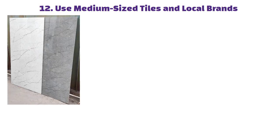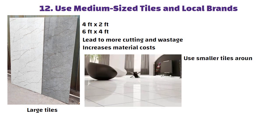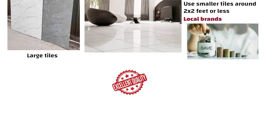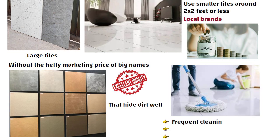Tip 12: Use medium-sized tiles and local brands. Large tiles like 4 feet by 2 feet or 6 feet by 4 feet often lead to more cutting and wastage, which increases material cost. Instead, it is better to use smaller tiles around 2 feet by 2 feet or less. Choosing local brands can also save you money, as many offer excellent quality without the hefty marketing price of big names. Additionally, picking tile colors that hide dirt well will help reduce the need for frequent cleaning, making maintenance easier and more cost effective.